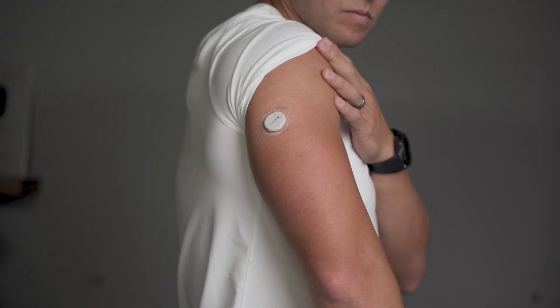There's a ton that you can learn from wearing a CGM, so stick around if you want to know exactly what to expect from wearing one.